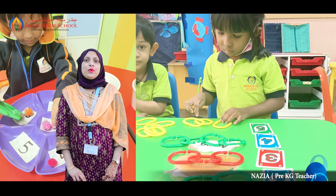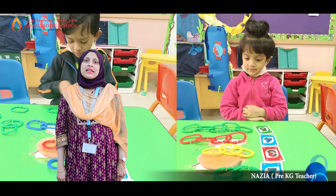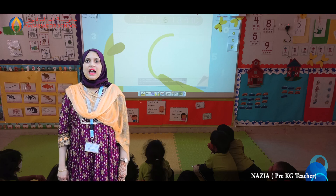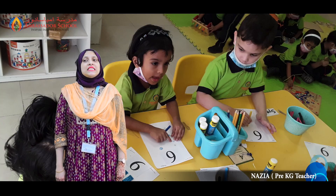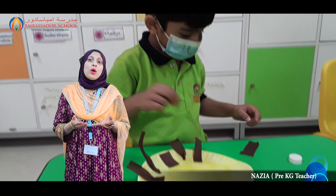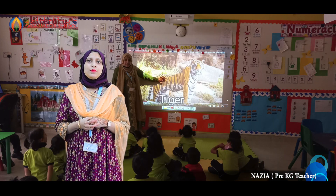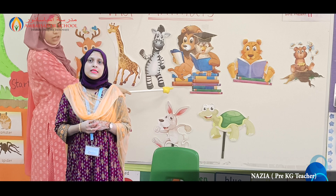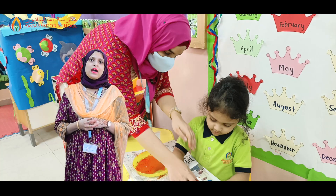In numeracy, we introduced the number six through number rhyme and did a hands-on activity. Students revised the concept of heavy and light and played different ICT games for the same. Teaching children to be kinder to animals today is the holy hope for a kinder world tomorrow. In UOW, we enjoyed learning about wild animals, their young ones and their homes. We enjoyed coloring the animals and their young ones.